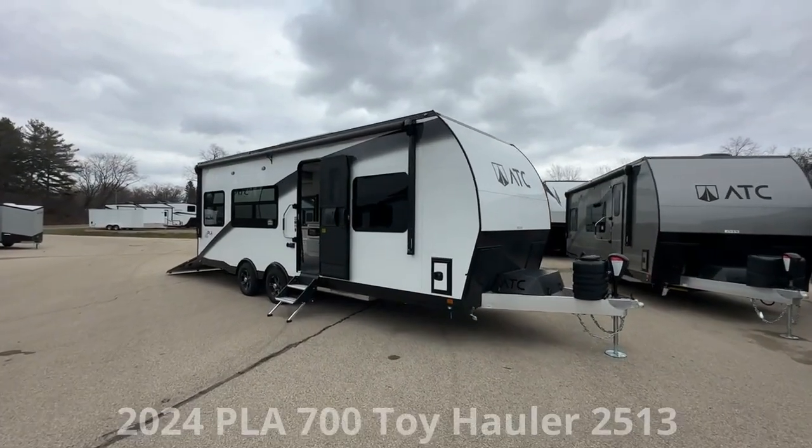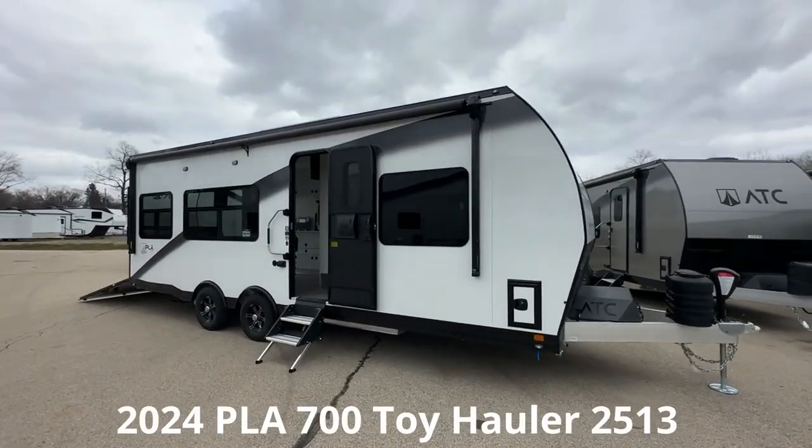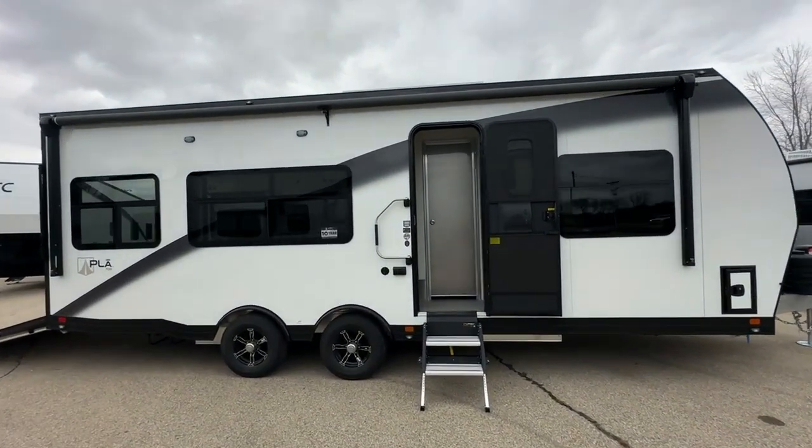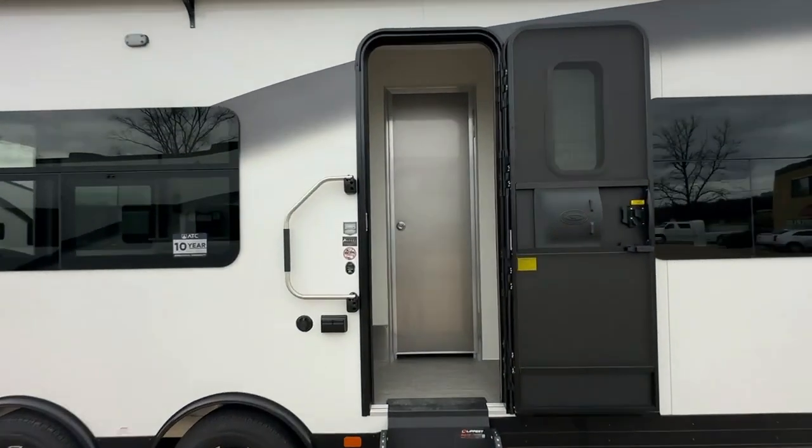Introducing the 2024 ATCPlay 700 Travel Trailer, Model 2513. Experience luxury and adventure with this state-of-the-art RV. Visit Camperland RV.